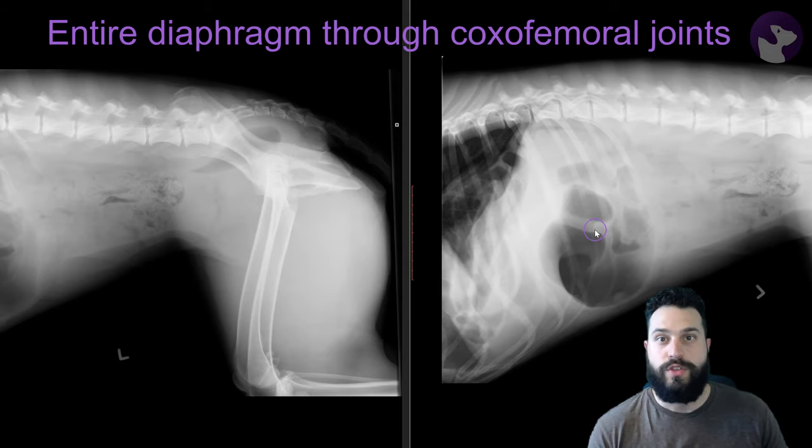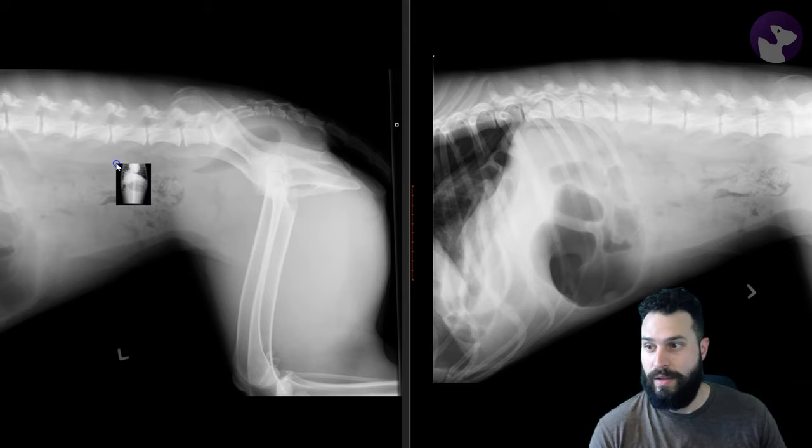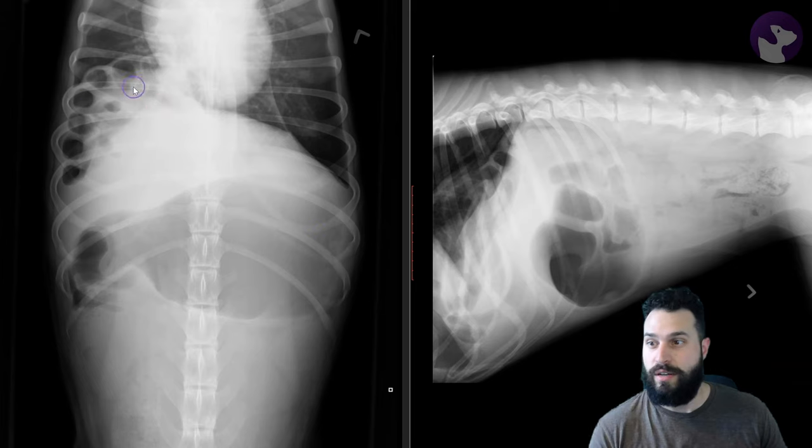If we just move this radiograph slightly and pick up that more cranial margin, all of a sudden we can identify a pretty significant abnormality sitting cranially here. This patient has a diaphragmatic hernia. We can see these tubular gas-filled structures which extend cranially on this right-hand side. They've broken through this diaphragmatic margin, extending into the thorax — so this is a diaphragmatic hernia.